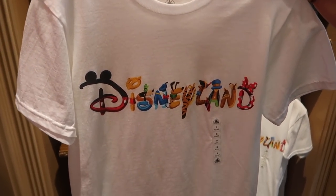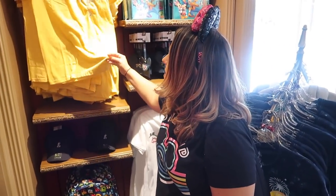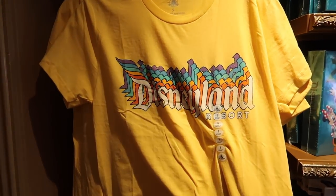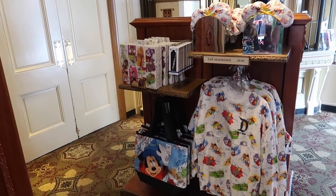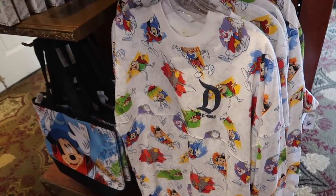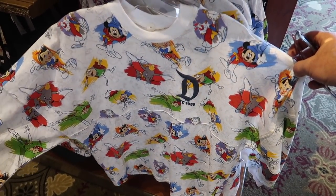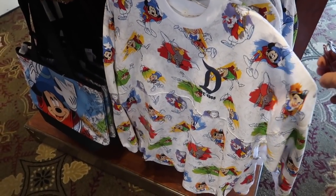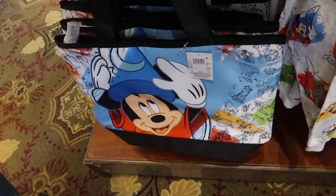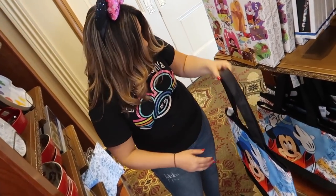This is nice if you don't want to wear a sweatshirt because it's going to be hot. I love the yellow - the summer version. In this room we have all of the Ink and Paint collection. I don't think a spirit jersey is something I would ever wear - it's just very busy. But it's cute. There's the bag - a tote. That's a really big tote. The tote is $39.99.